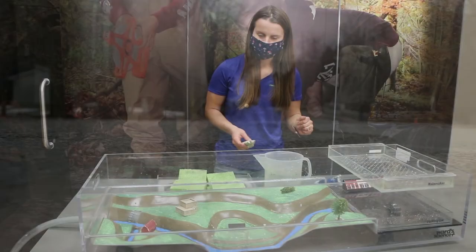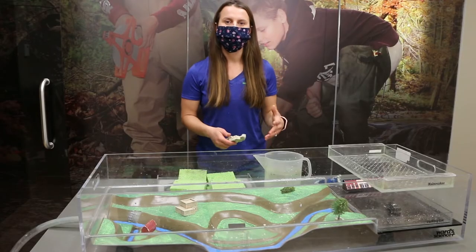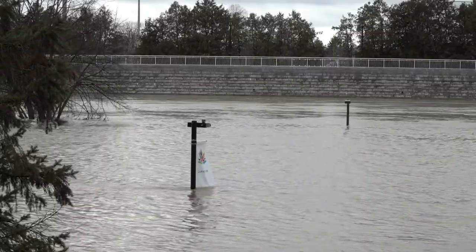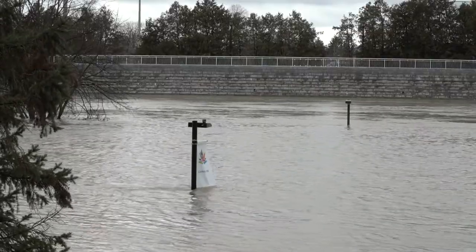What we've done in some different areas is create structures that also help prevent the flow of water and really help to slow down water and protect our existing infrastructure and houses.